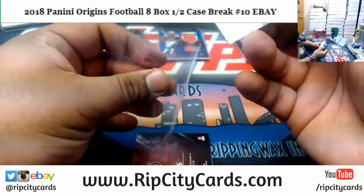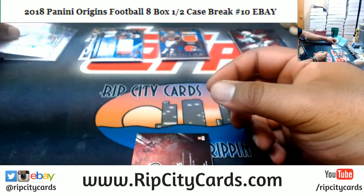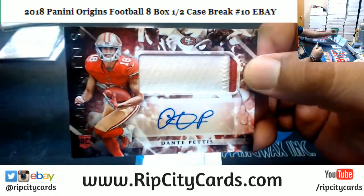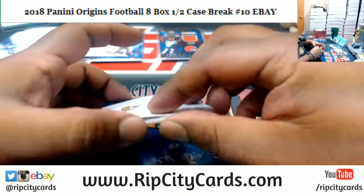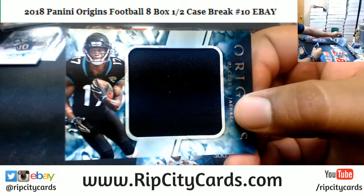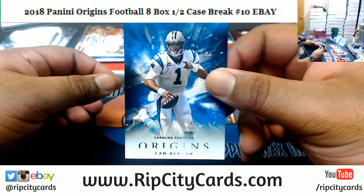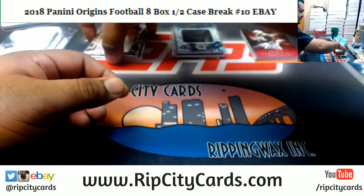Dak Prescott Cowboys, Allen Robinson $299 Bears, Leonard Williams $299 for the Jets. Anthony Miller Bears rookie autograph, Dante Pettis Niners rookie patch auto, DJ Chark Jaguars patch. And Cam Newton Panthers — Cam Newton Panthers have been a huge disappointment this season.